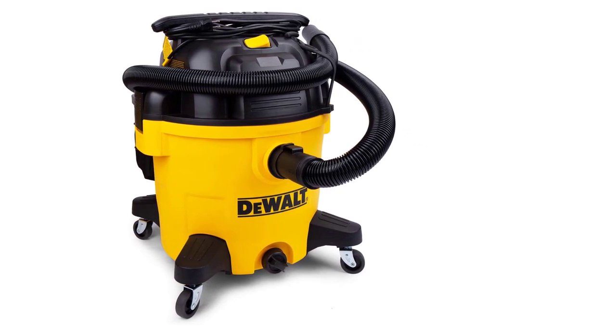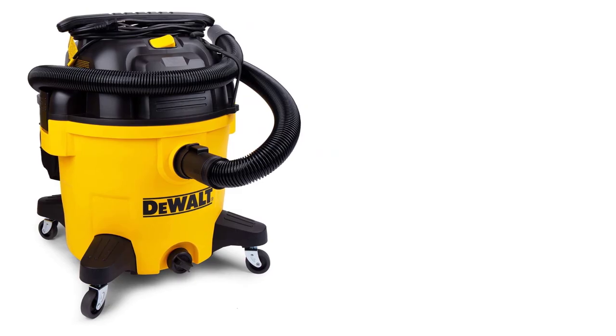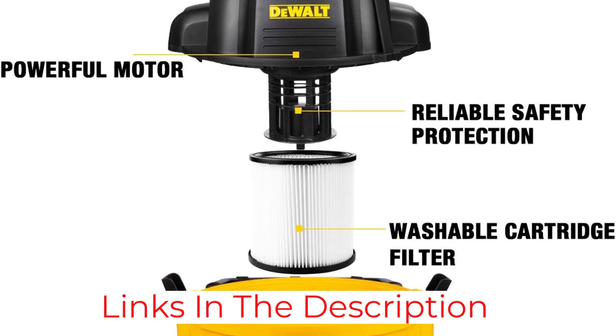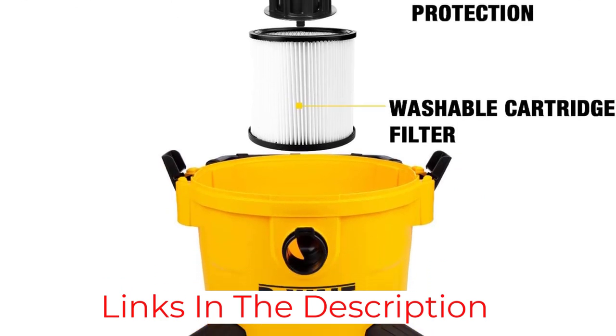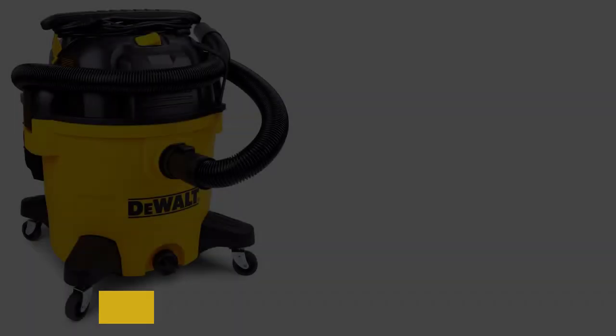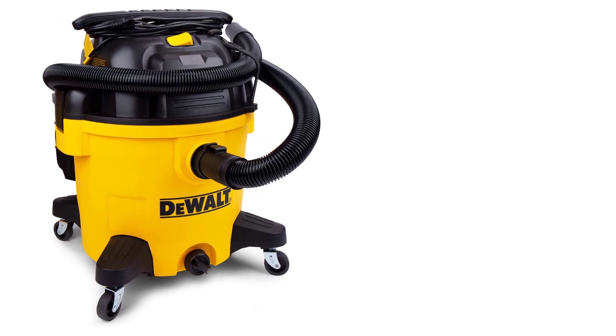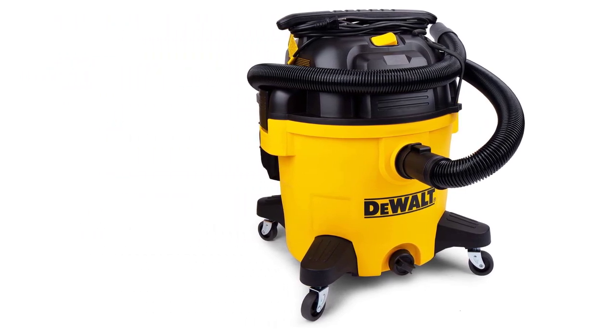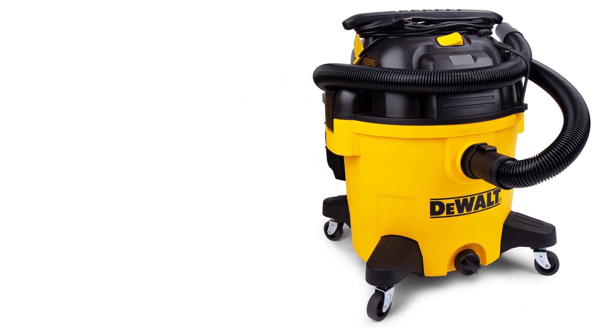I was impressed. The shop vac is also very easy to operate. The 360-degree wheels roll smoothly, the lid is easy to put on and take off, and an onboard accessory pouch keeps tools and attachments in order. The cord is a bit of a nuisance, but at 20 feet long it provides good range.